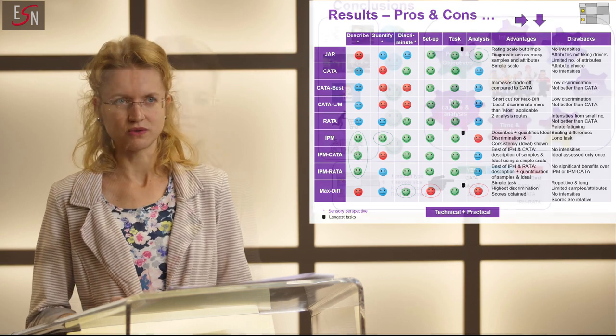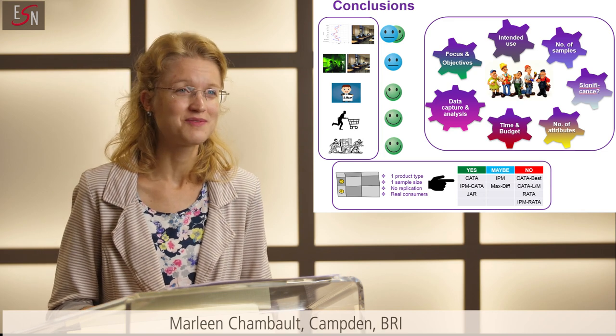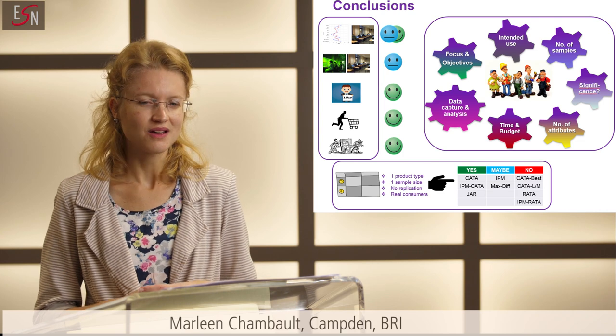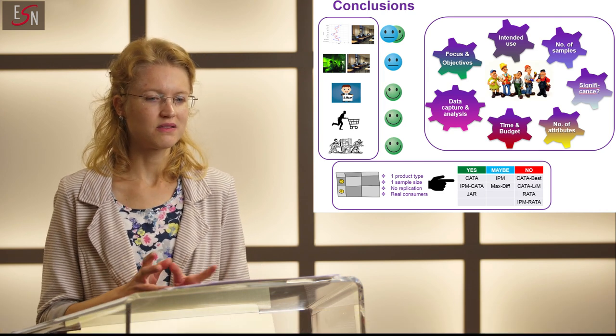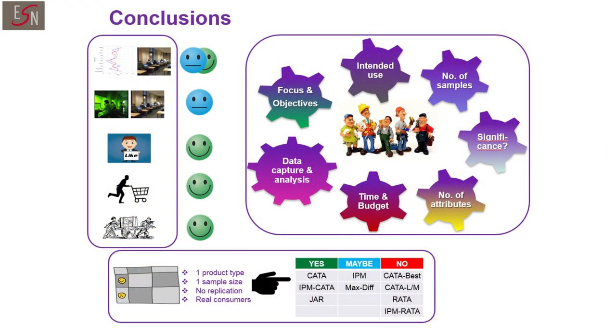People often ask me which consumer method they should use. I'm afraid I don't have any definitive answer. However, I would recommend CATA-based methods — CATA and IPM-CATA — particularly for routine usage. If you're looking at methods to use day in and day out, those would be the best, in addition to the traditional JAR approach. I would suggest using the traditional IPM approach and MaxDiff as well, but more occasionally, simply because of a few drawbacks — time, as these two methods are slightly more lengthy — and MaxDiff is slightly more difficult to set up, with more complex data analysis.